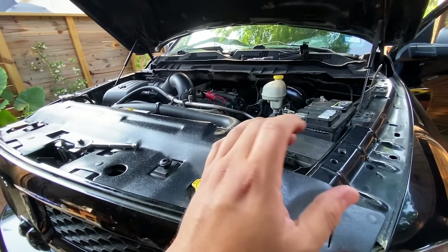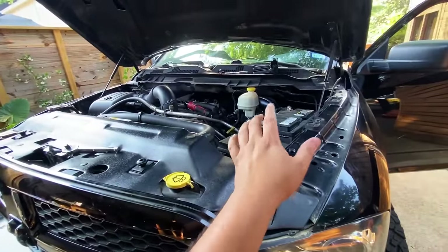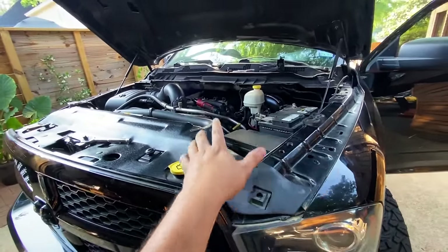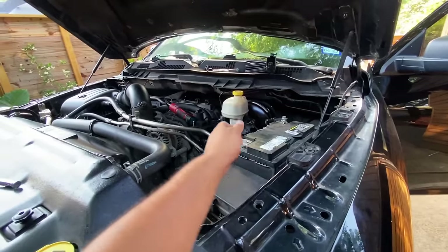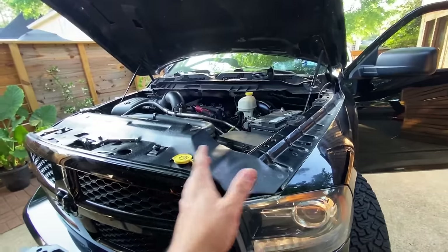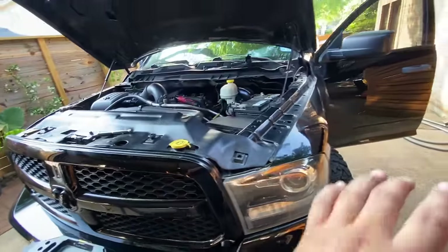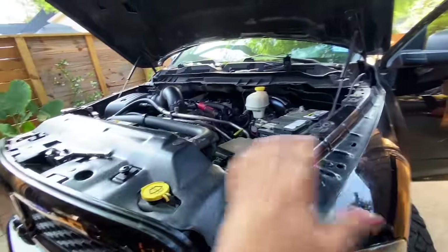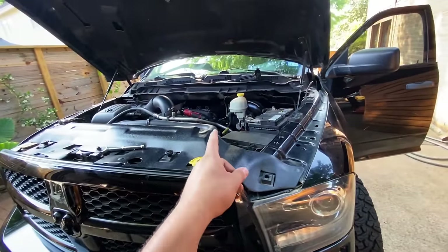Off camera, I swapped the number seven injector with the number five injector — only two bolts hold the fuel rail. After swapping, we still had the same P2320 code and the same cylinder seven misfire. Injector ruled out. I didn't suspect the injector to begin with, but wanted to eliminate it before moving on to the next step.